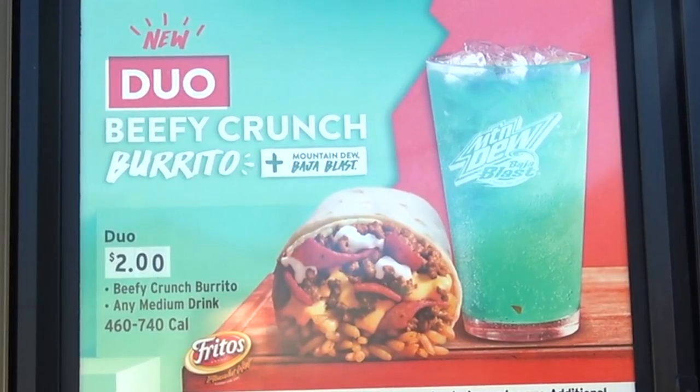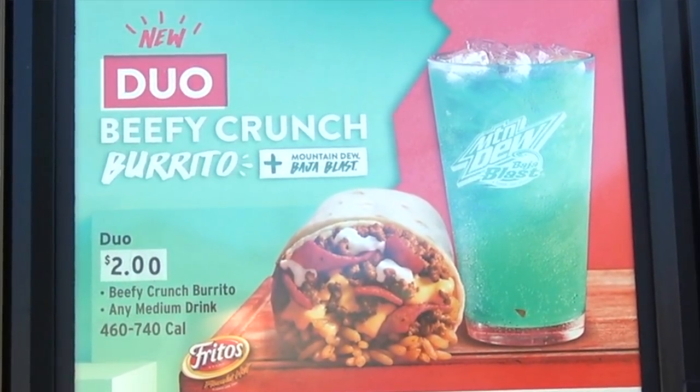Peep This Out — let me go for that new $2 Beefy Crunch Burrito Duo promo, please. What kind of drink would you like? We gotta do that Mountain Dew Baja Blast, let's go for that.